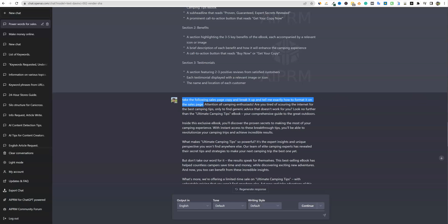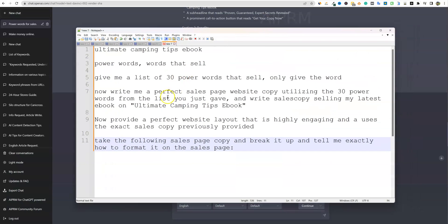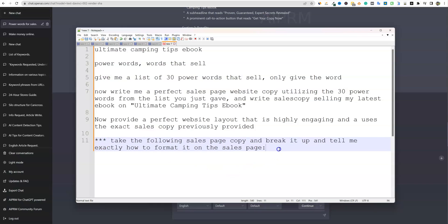I'm going to copy that and put it in my notes because that one worked perfectly — and that's exactly what I do. So we have our topic, power words that sell, then the prompt to give me a list, then the sales copy prompt, then the website layout prompt. That one didn't work as well, but the last one really, really worked. So I'm going to put stars next to that one — really cool stuff.